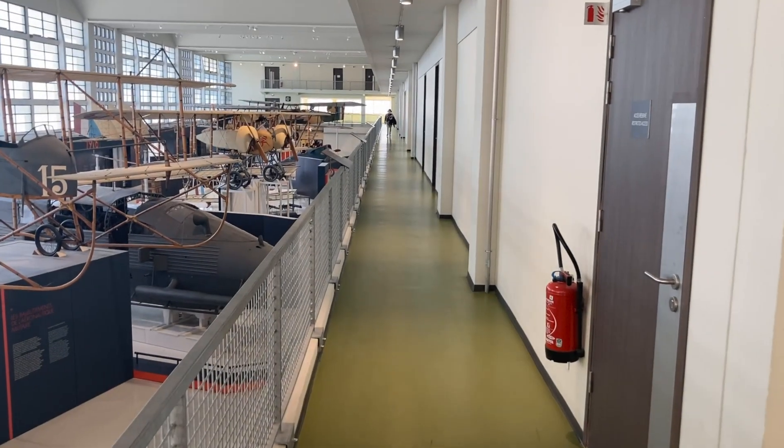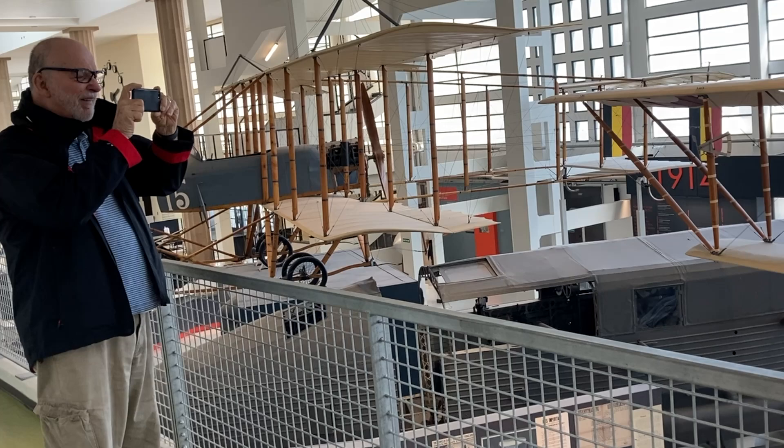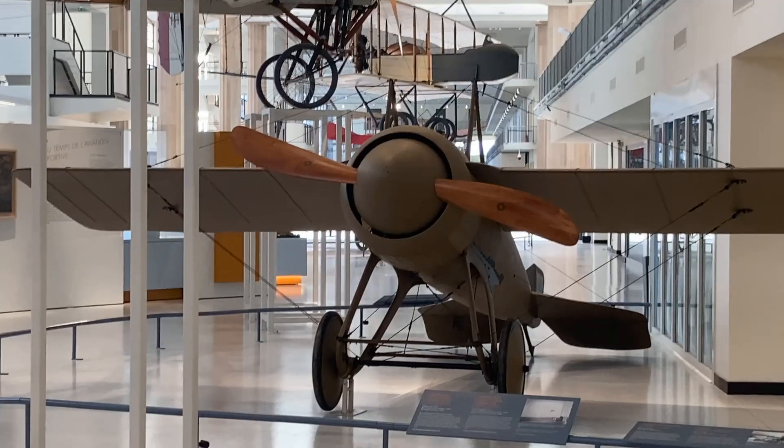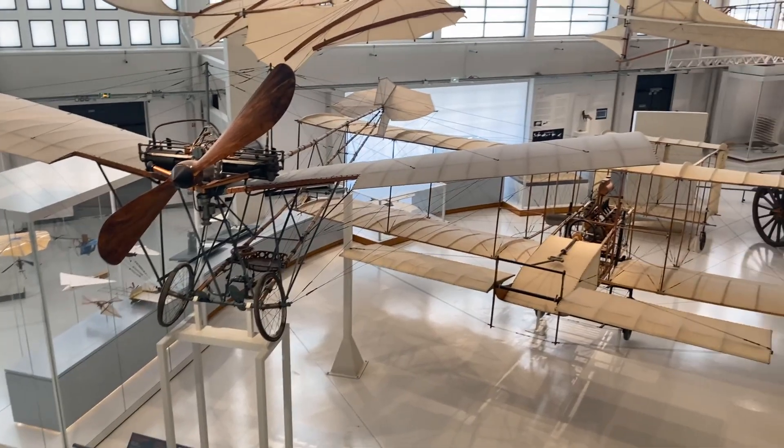I was in the French Aviation Museum among the pre-World War I aircraft. I saw a plane which looked like it didn't belong there. It was the Deperdussin Monocoque. It's quite different from the other planes of the early 20th century.